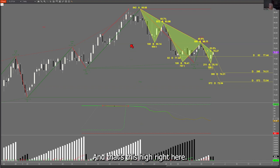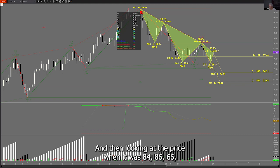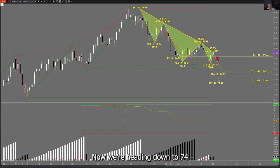There's the 15th right here, and that's this high. You can see it by pressing your center wheel down and looking at the date and then looking at the price when it was 84.66 high. Then we came down to 80, went back up to 84, came back down to 76, then back up to 80, then down to 76, and back up to 78. Now we're heading down to 74.